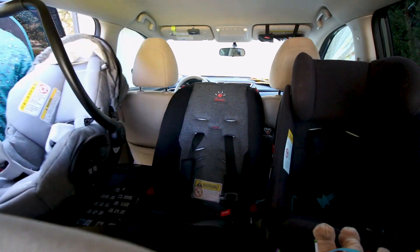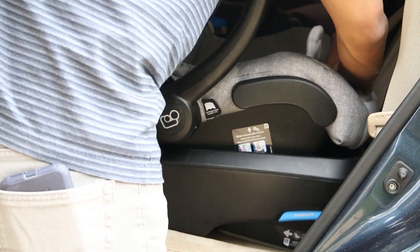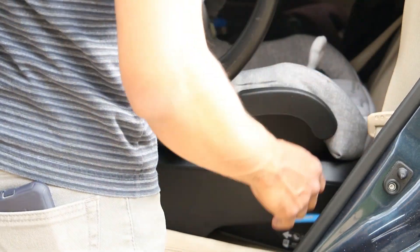While I do like that I can technically fit three across in the backseat of my car, I do have to do some wiggling to hear those two clicks when I insert the car seat into its base. Check out my how-to install video for some pro tips to help you out there.